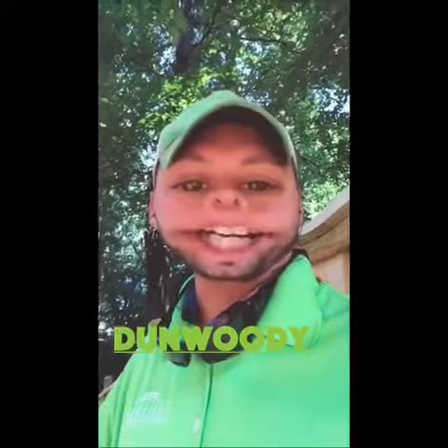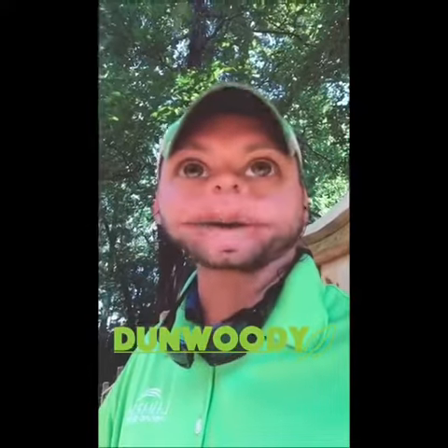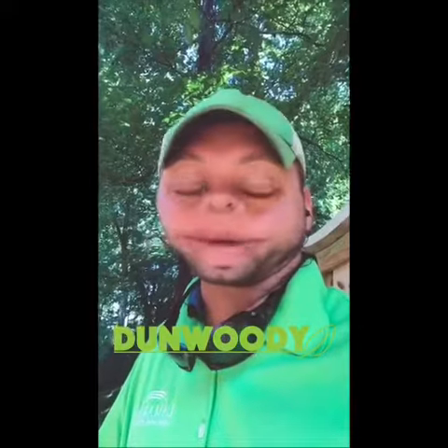Good morning, Snapchat. Matt Lowish here, coming to you from Atlanta, Georgia. Today we're going to talk about something really, really important.